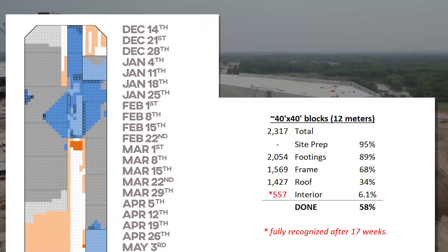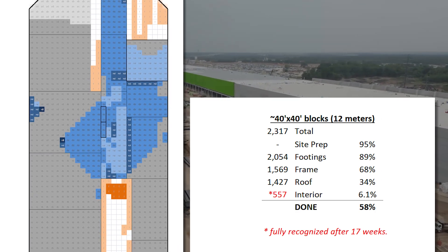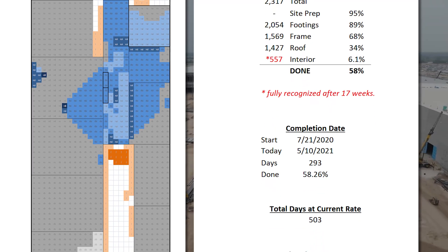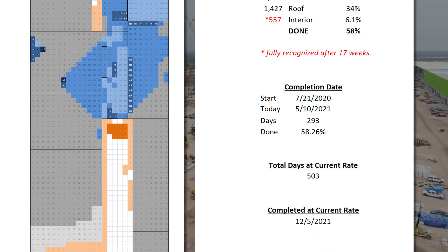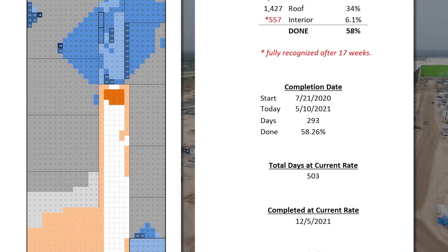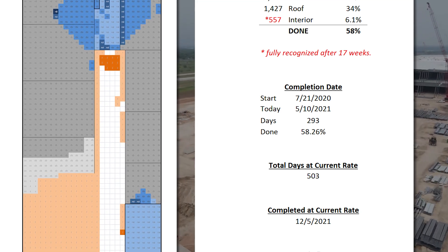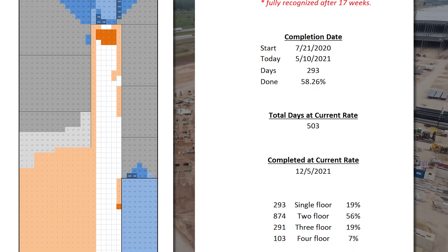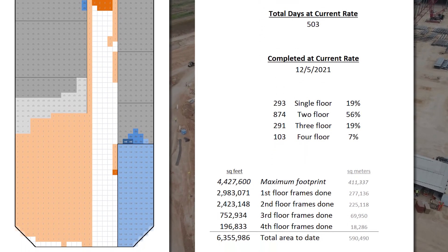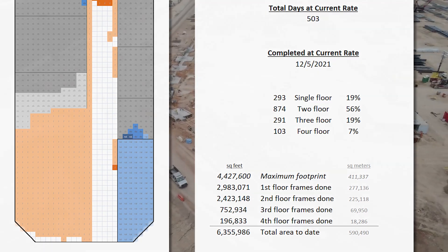As of May 10th, the site is 58% done, and will be completed — for lack of a better word — on or about December 5th of 2021. This doesn't include any of the other buildings around the site, though I'll start tracking those in the next week or two, and it also doesn't mean production can't start before then. The site is mostly two floors in height, and as of May 10th, there are 6.3 million square feet of framed area, or 590,000 square meters.